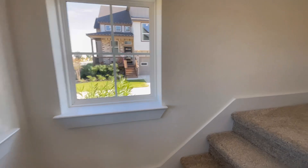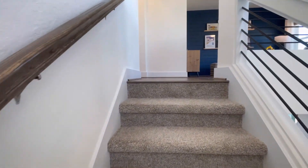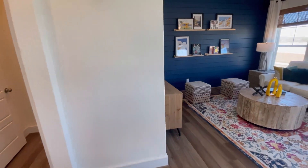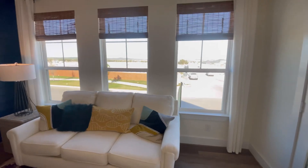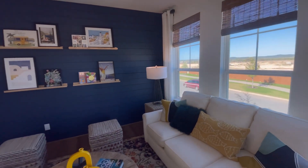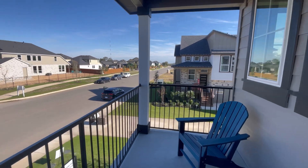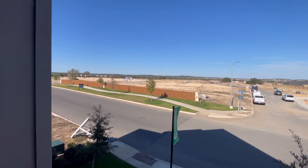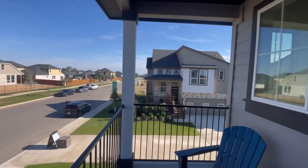Now we are going to take a look upstairs. Up here you have a nice living area where you can stick the kids when you need a break — or enjoy a peaceful moment when the kids are at school. You can also come out to the front patio and just check it out, have a wonderful time, chillax, and absorb that amazing view. You are going to have a lot of neighbors, but that's what I like.